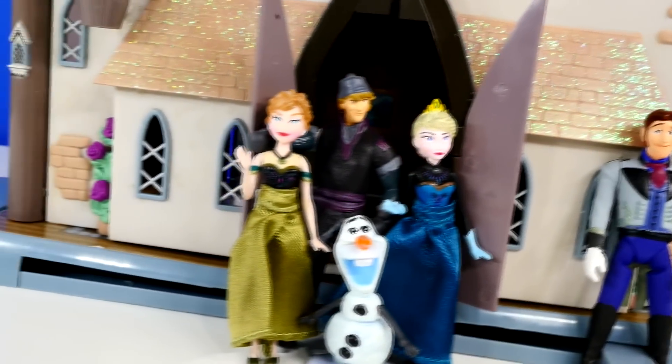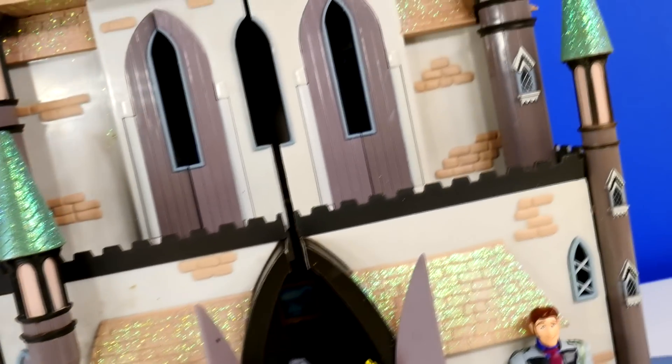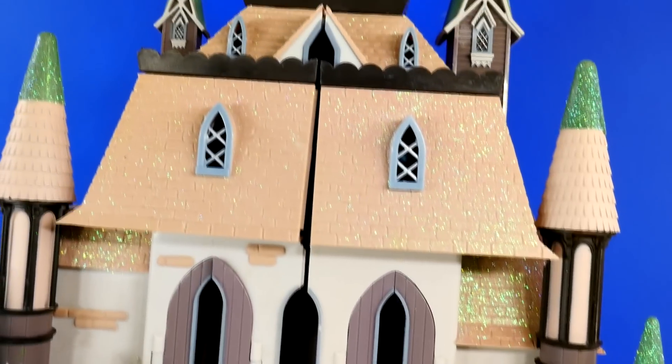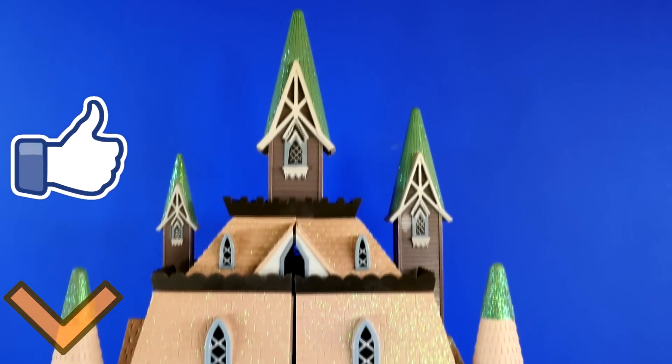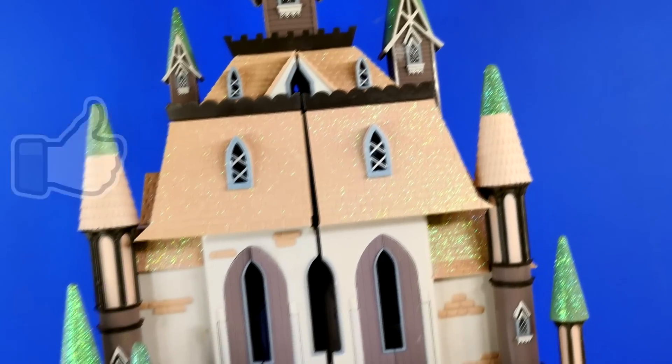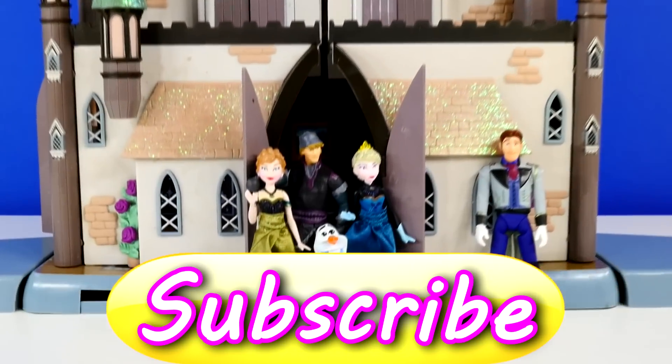Okay guys, that's all I have for this video. Would you like to see more videos using the Castle of Arendelle? I have a couple of ideas, so if you'd like to see some more videos with this playset, make sure that you click on the like button to let me know. Leave me a comment and tell me what your favorite part of the castle was. This is Amy Jo with DCTC — thanks for watching!